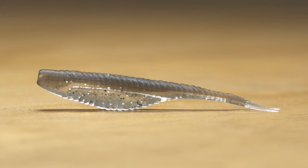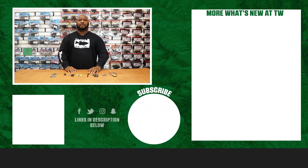Thanks for tuning in. For more information on the products seen here today, click Shop or the link in the description below. If you enjoyed this week's video, make sure to hit the like button and subscribe to our channel. Let us know in the comments which of these products you're pumped about.